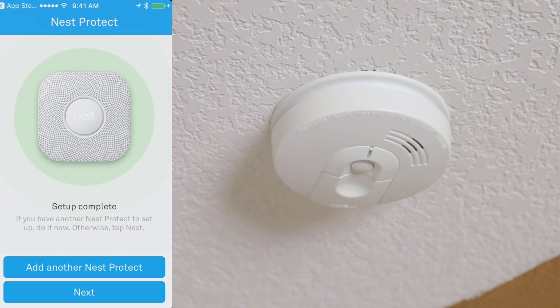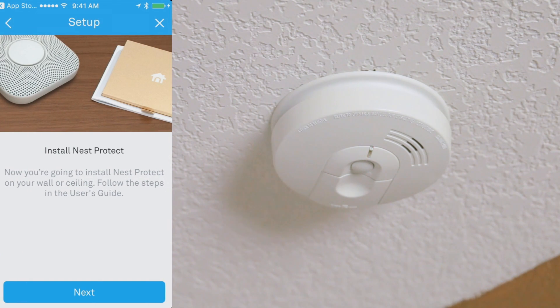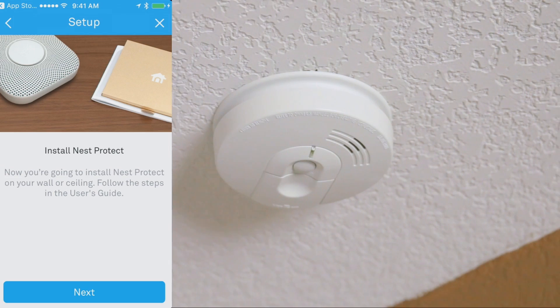The setup for this Nest Protect is complete. Now it's going to ask me if I want to set up Soundcheck. What this is, is Nest tests the sensors for sound, power, and Wi-Fi every month. It tests the alarm and does it silently so you don't have to worry about it going off while you're trying to do something. That's pretty cool. I'm just going to tap Next, and now I need to go ahead and install the device on the ceiling. Let's go ahead and knock that out.